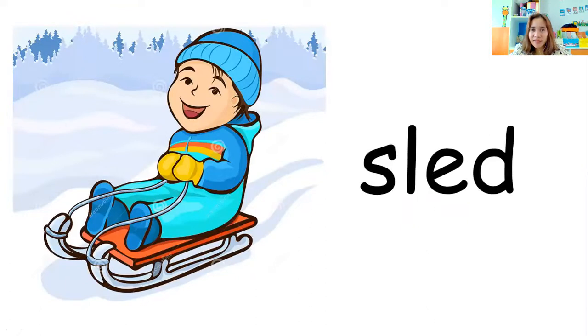How about this one? This is one of the fun things to do in winter. What do you call this thing? Sled. Very good — sled. Let's spell the word sled: S-L-E-D. Sled. I play sled in winter. One more: I play sled in winter. Good job.